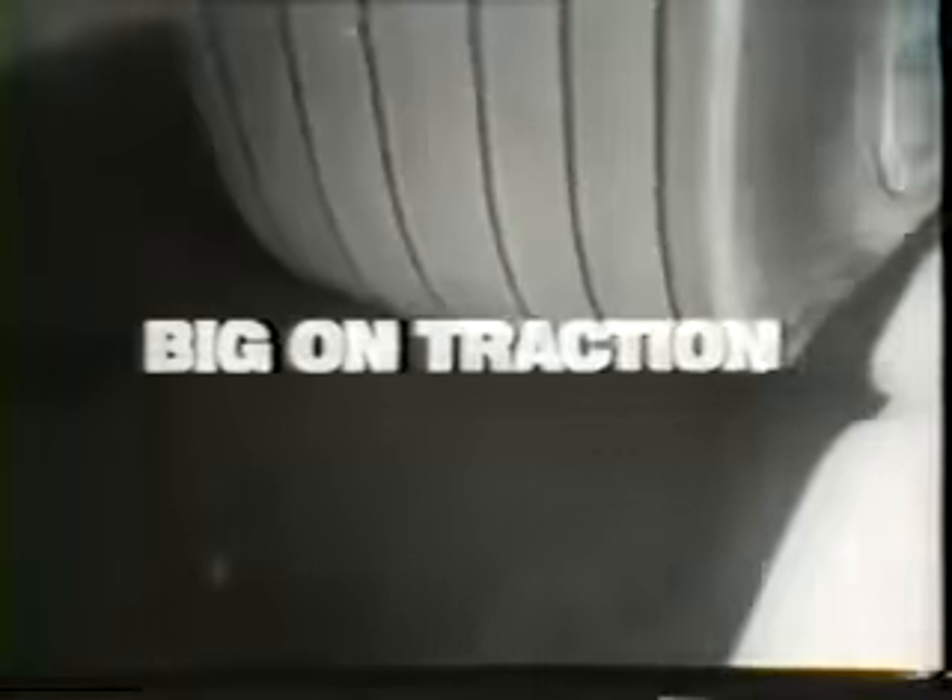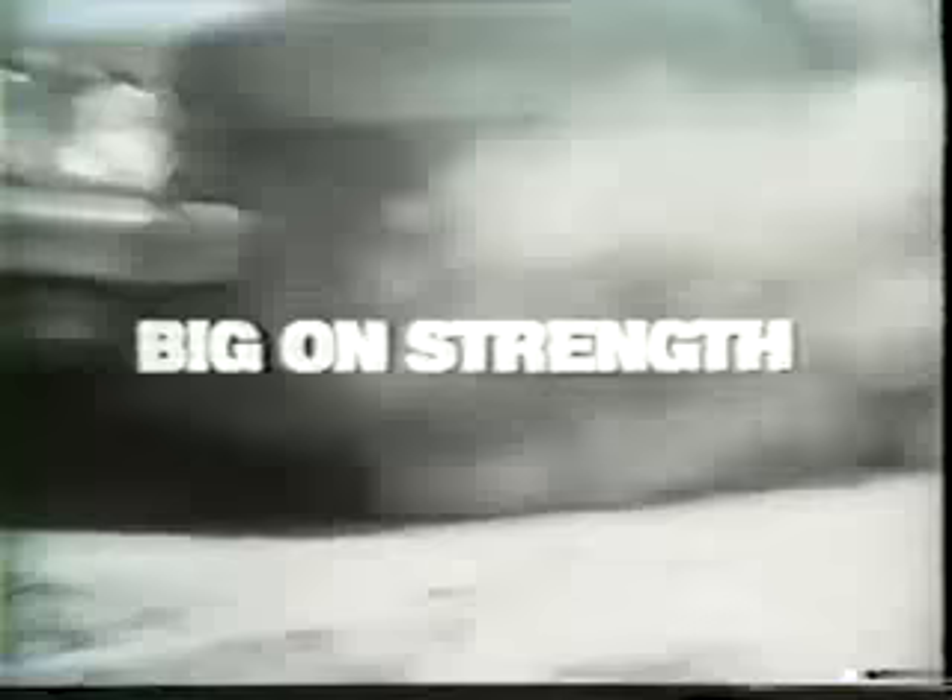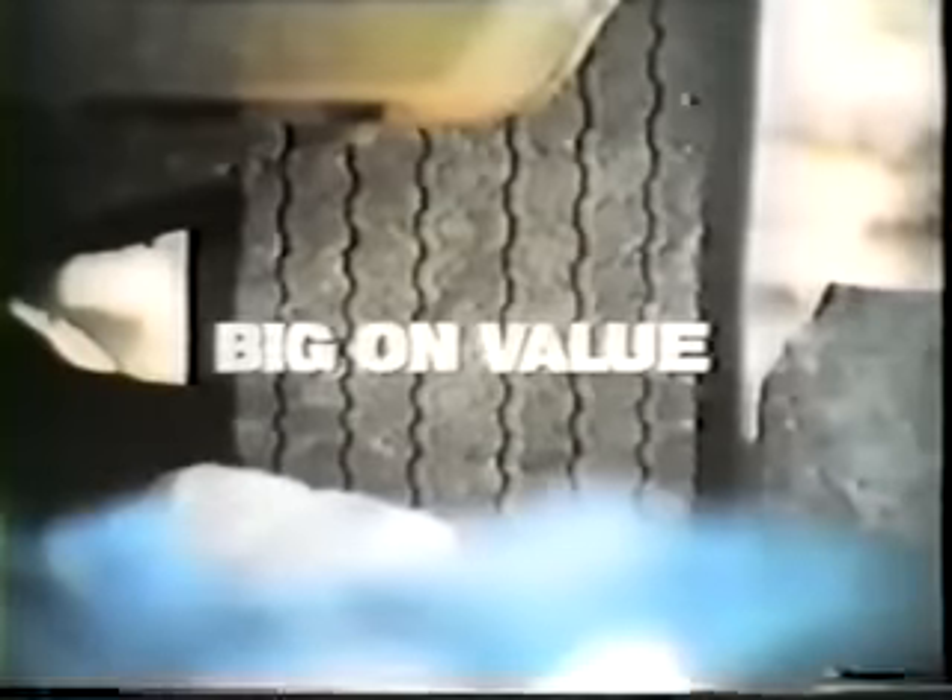The Goodyear Custom Wide-Tread Polyglass tire — big on traction, big on strength, big on mileage, big on value.